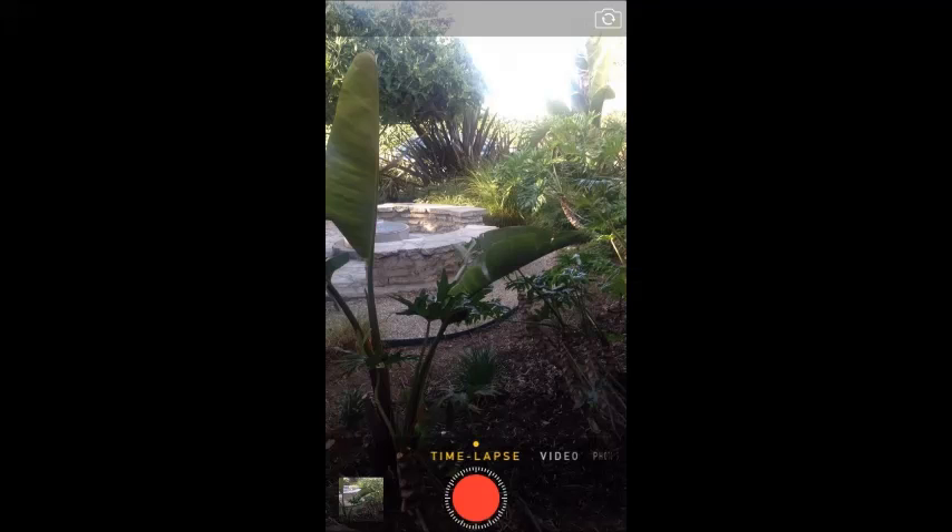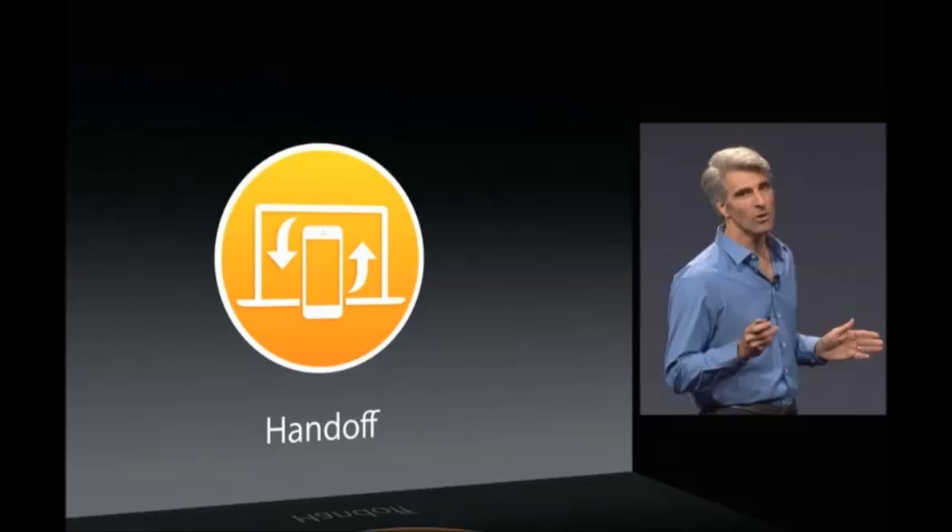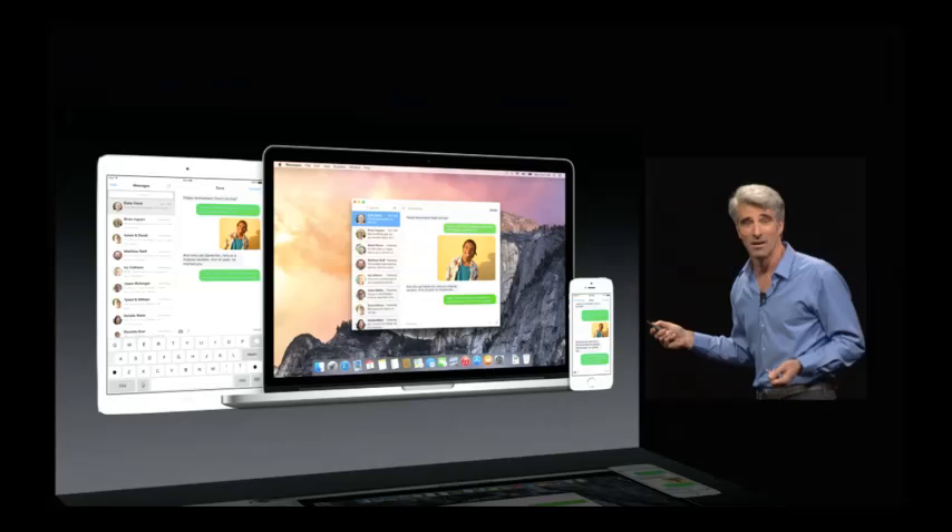Following this, we do have brand new updated camera features which will include a new time-lapse mode. Next, we have a new feature called Handoff, which is able to remotely connect your iPhone or iPad to your Mac and vice versa, so you will get all the photos stored from your iPhone onto your Mac.